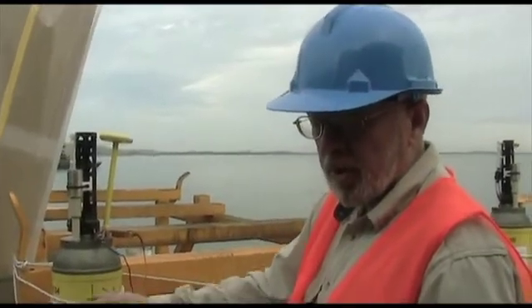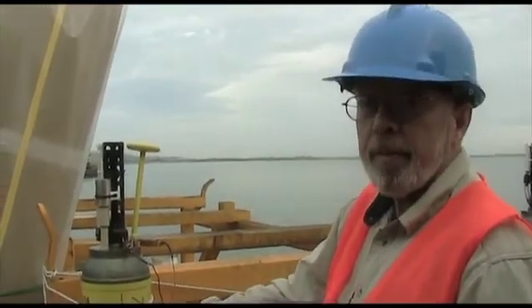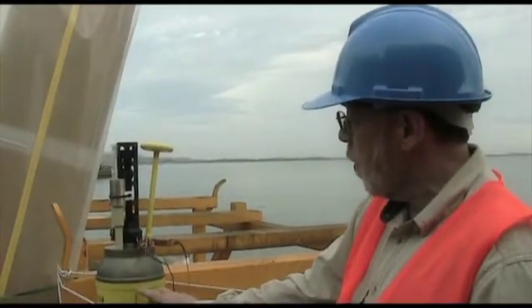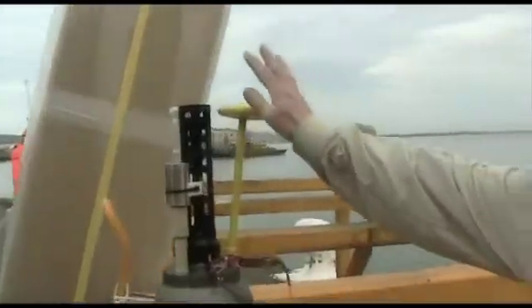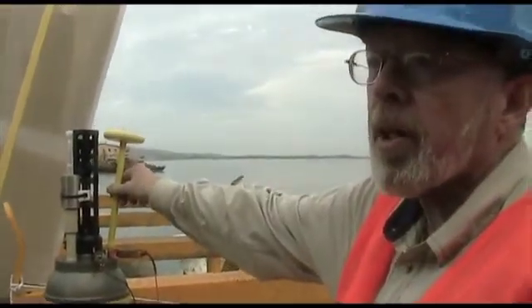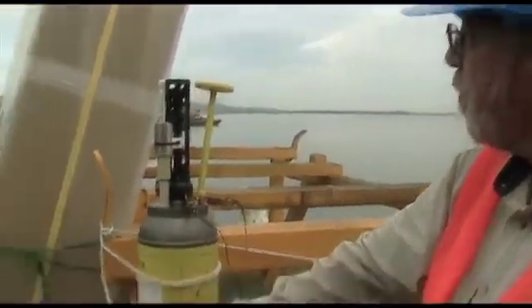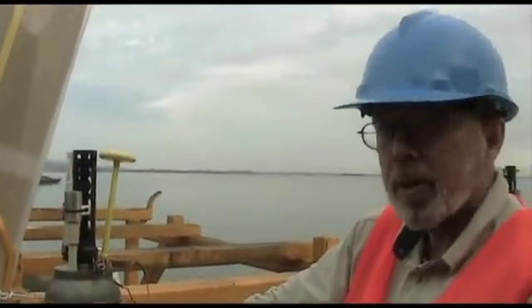We go through all of our procedures to make sure the float's going to function when it gets deployed. This is an antenna and it is for iridium — it's just like an iridium cell phone that's inside the float. And that's how we communicate the data that the float is collecting during its time at sea.